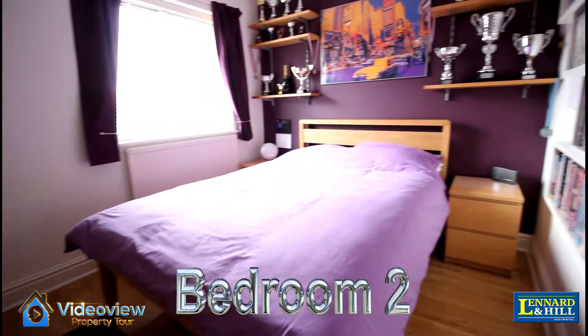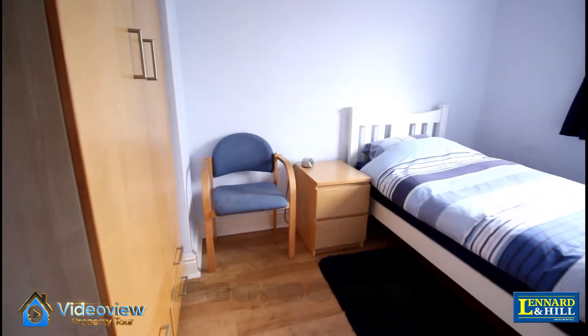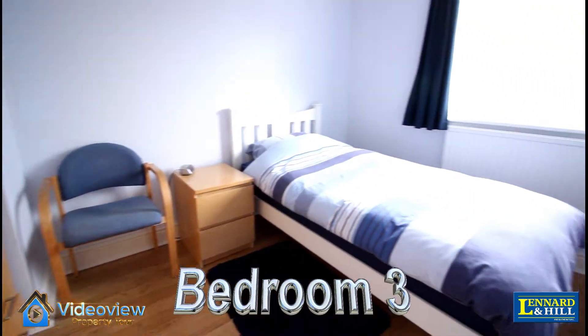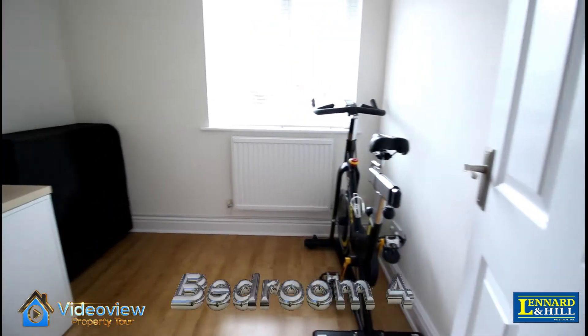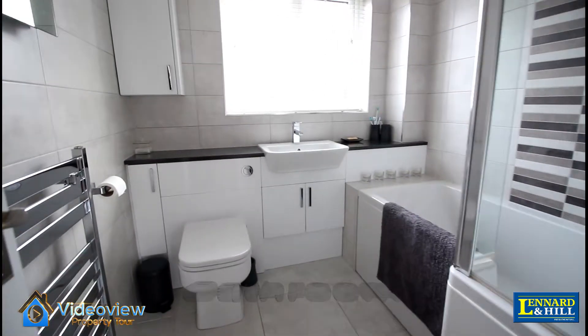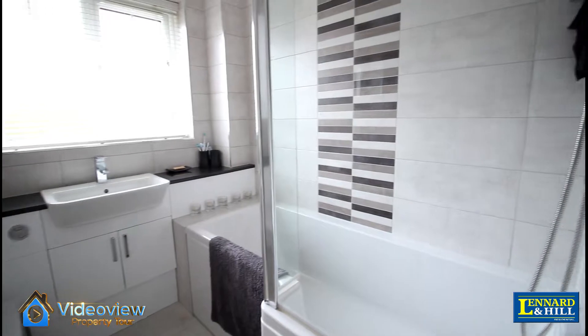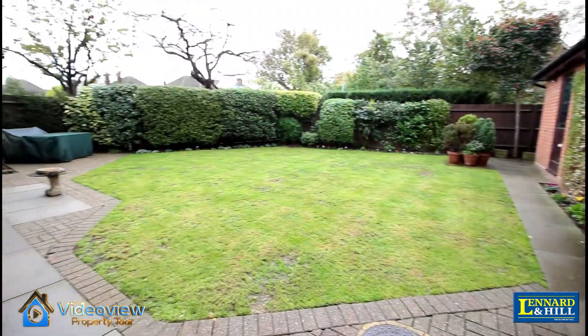Bedroom 2 is a good-sized double bedroom, as is Bedroom 3. Bedroom 4 has a window overlooking the garden. There's a modern family bathroom with a stylish suite, plus an en-suite and a ground floor cloakroom in the property.